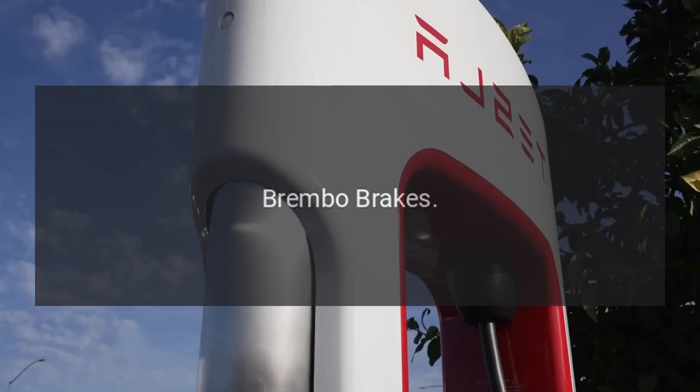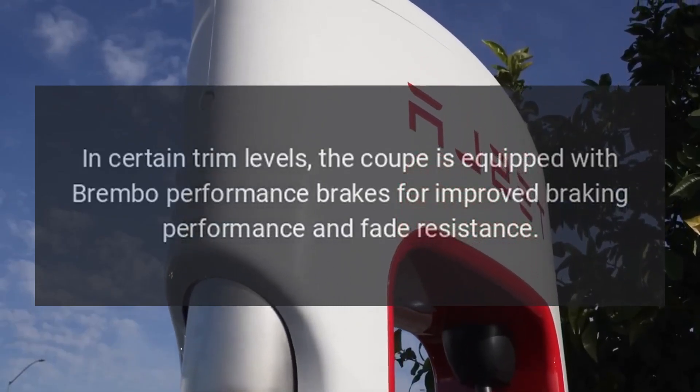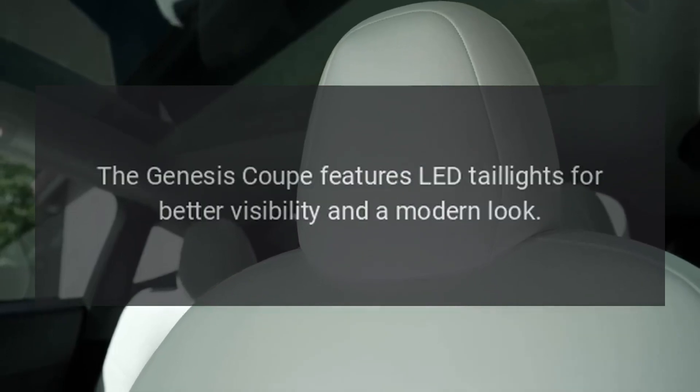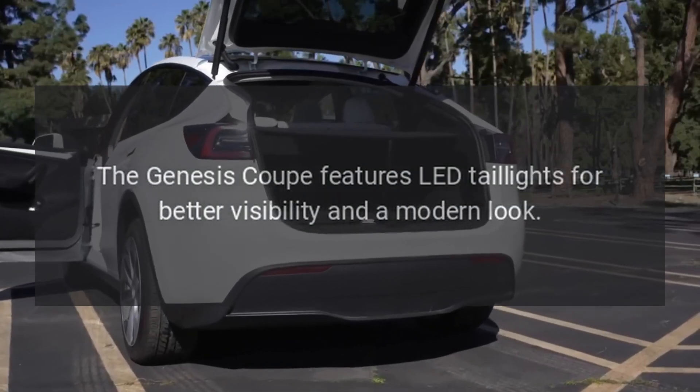Brembo brakes. In certain trim levels, the Coupe is equipped with Brembo performance brakes for improved braking performance and fade resistance. LED taillights. The Genesis Coupe features LED taillights for better visibility and a modern look.